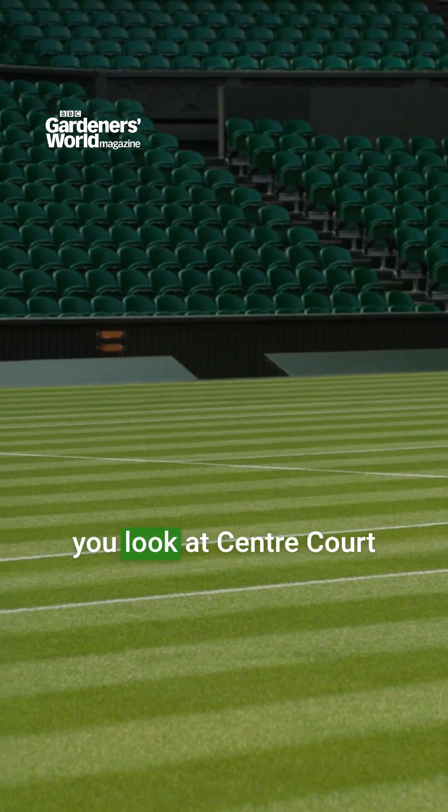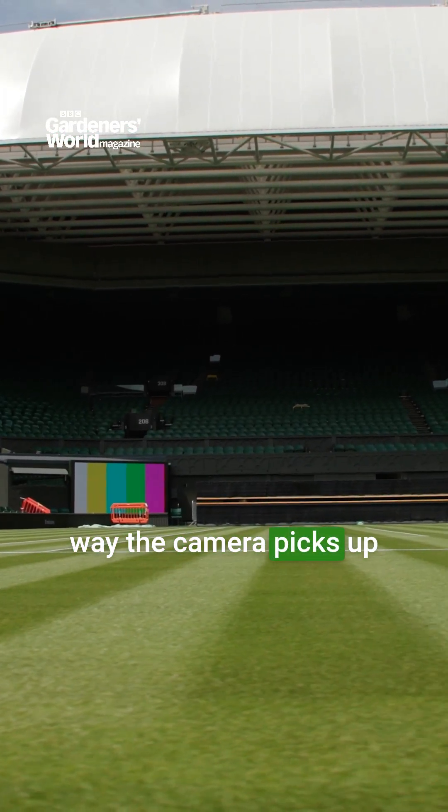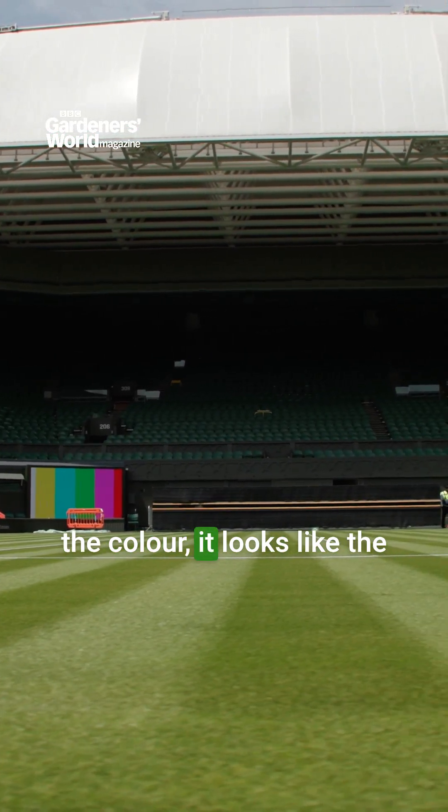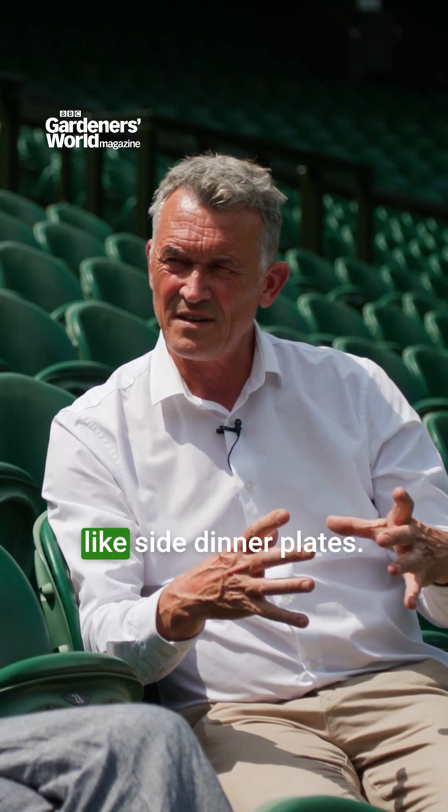It's quite deceiving. When you look at Centre Court on the TV, behind the baselines, because of the way the camera picks up the colour, it looks like the baselines are really worn. The only bits that are completely worn are probably the size of side dinner plates.